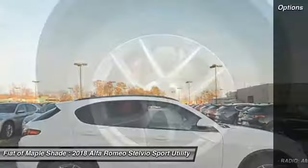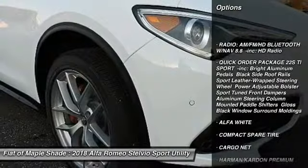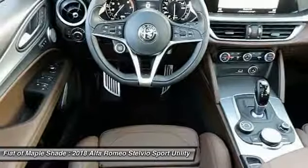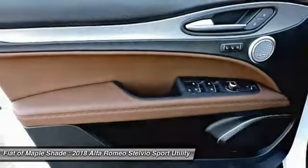Here are some of this vehicle's great options: remote engine start, keyless entry, power passenger seat, power lift gate, all wheel drive, anti-lock braking system, steering wheel audio controls, stability control, traction control, and backup camera.